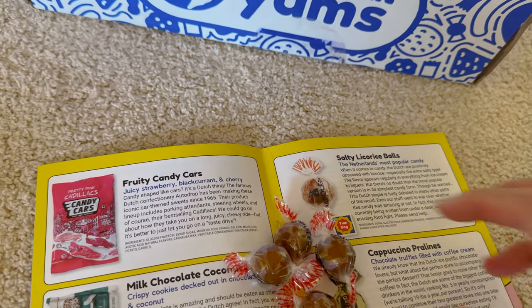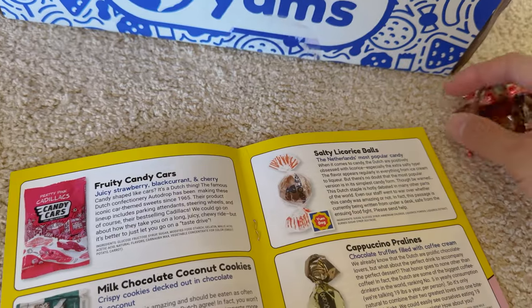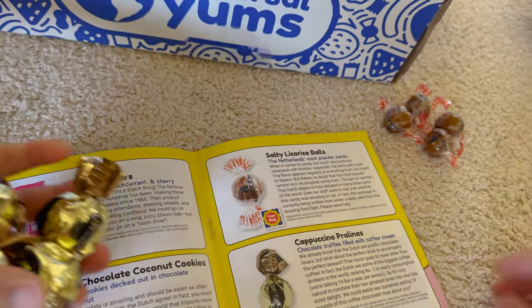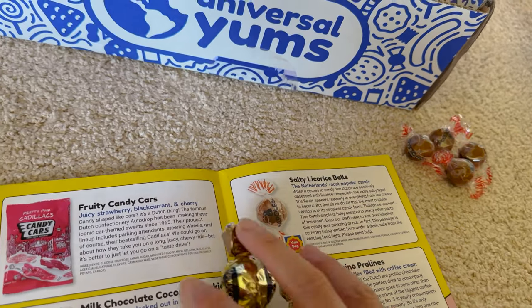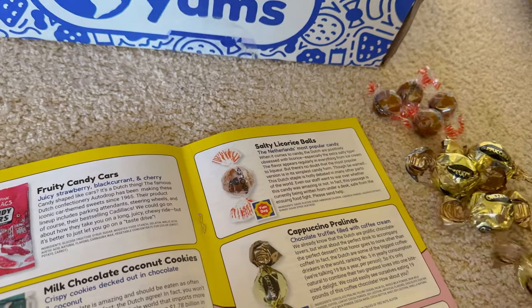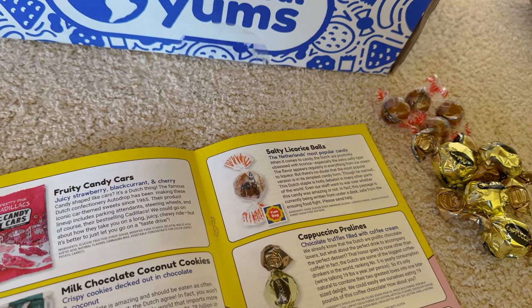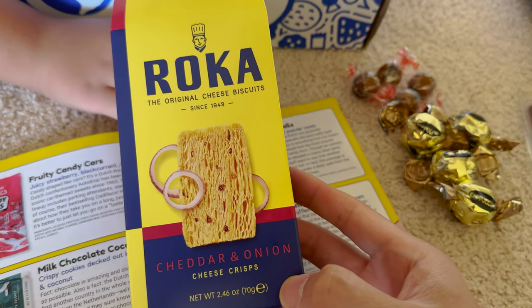Salty licorice balls — yeah, I don't love the Netherlands because they have all these weird licorice flavors. That's gonna be my worst. I'm pretty sure that's the Netherlands' most popular candy. We've had it before — it's like salty black licorice. Cappuccino pralines — somebody might like this, guessing Michael will. Chocolate truffles filled with coffee cream. Another Roca cheddar and onion crispies — looks really dry.